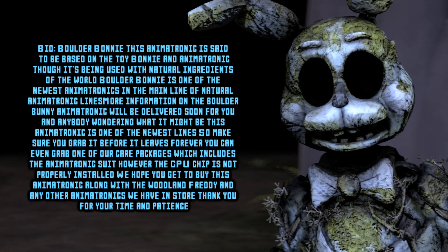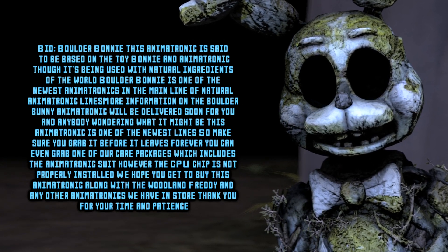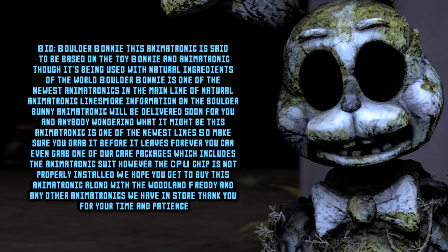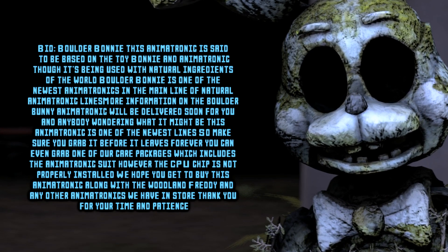More information on the Boulder Bonnie animatronic will be delivered to you soon. This animatronic was one of the newest lines, so make sure to grab it before it leaves forever. You can even grab one of our care packages, which include the animatronic suit. However, the CPU chip is not properly installed.